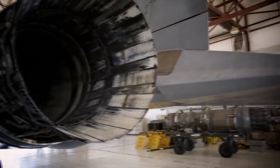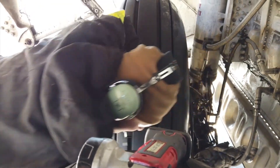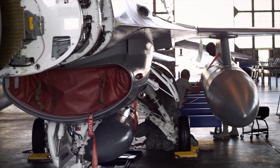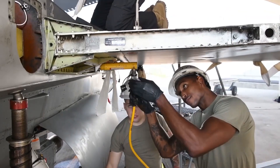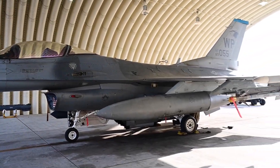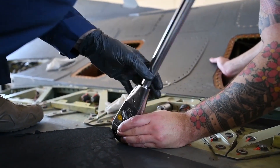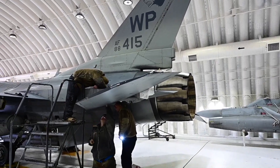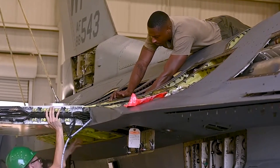Hydraulic systems throughout the aircraft receive complete servicing — old fluid gets drained and replaced, seals get renewed, and actuators receive testing and overhaul. Hydraulics power flight controls, landing gear, and weapons systems, so any failure in flight creates serious safety issues. Fuel systems require particularly thorough attention: residual fuel leaves deposits that can clog lines, valves, and pumps, so the regeneration team flushes entire fuel systems multiple times with solvents, installs new fuel pumps and filters, calibrates fuel quantity measurement systems, and inspects fuel tanks internally for corrosion or contamination.